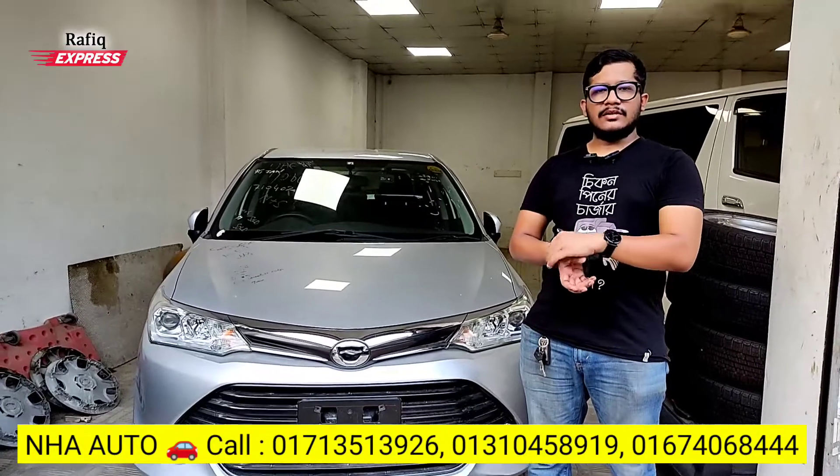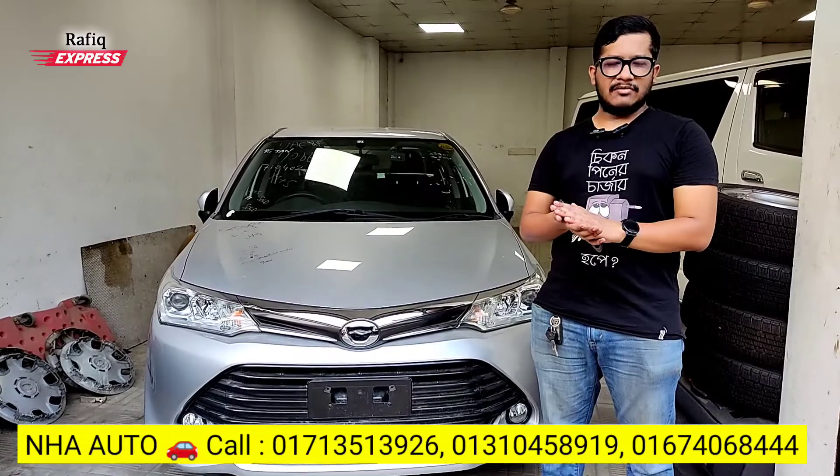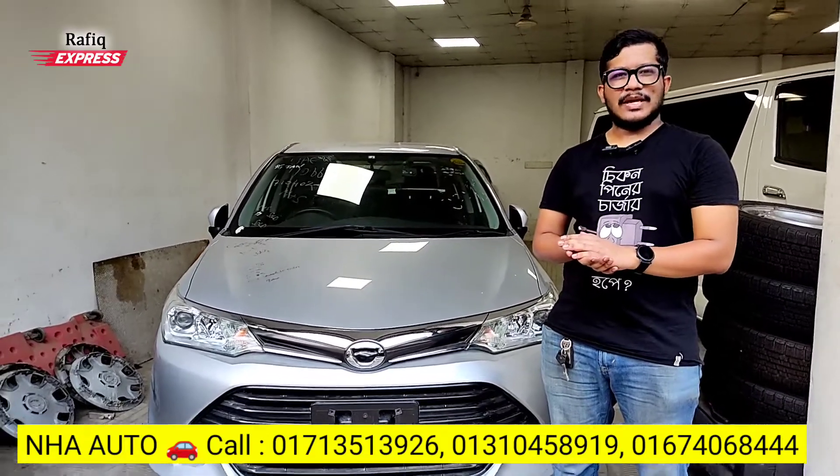What do you think about the Corolla? It's a good price. Please check the price of the Corolla — take care. Thank you, peace be upon you.